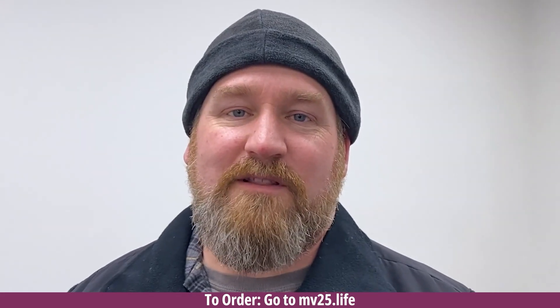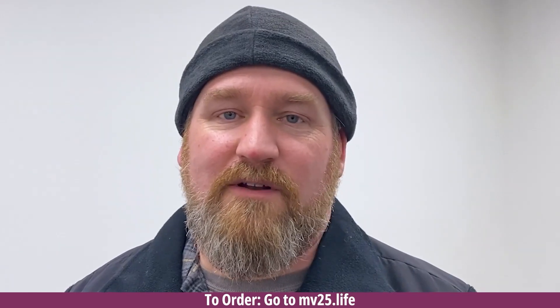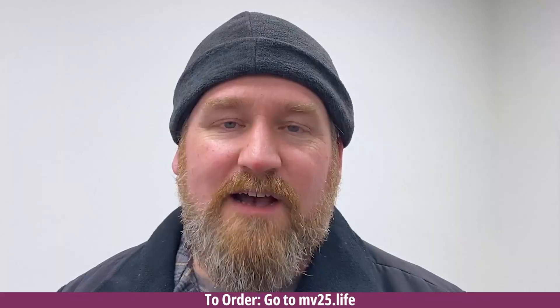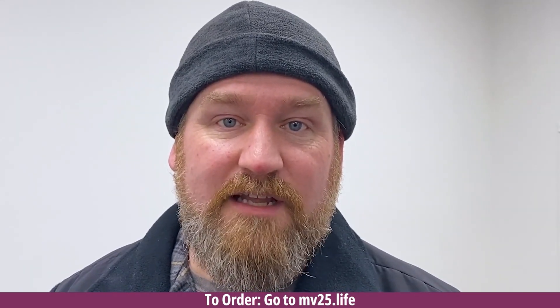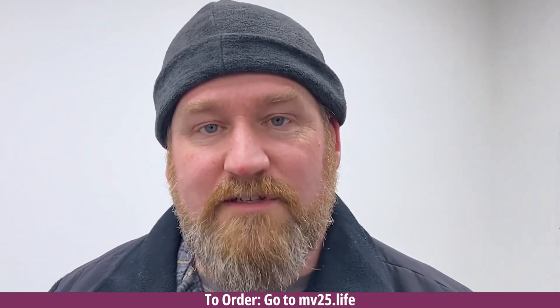My name is Jeremy and I suffer from a lower back problem. I hurt my back at work years ago and tried the chiropractor and all kinds of different things — nothing seemed to help. I decided to try MV25. I didn't notice a difference immediately, but within a few days the pain went away and it stayed away. Even when I do things I shouldn't, it seems to go away a lot quicker than it ever did before.